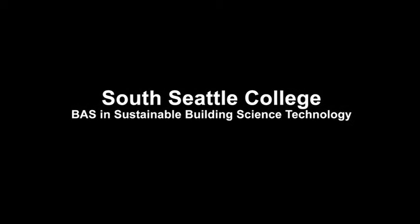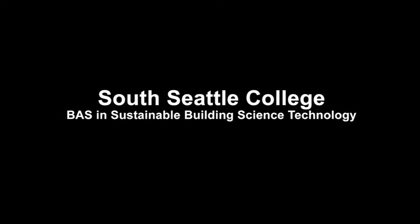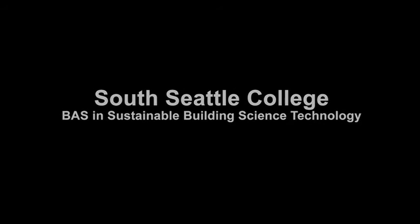And that's what we're training here in this degree program.